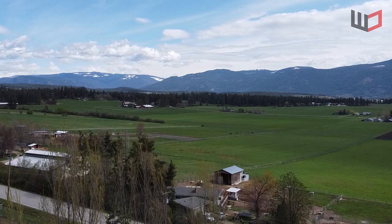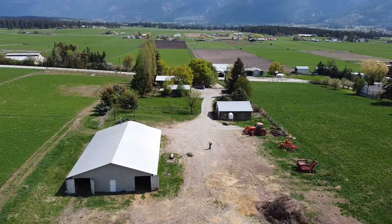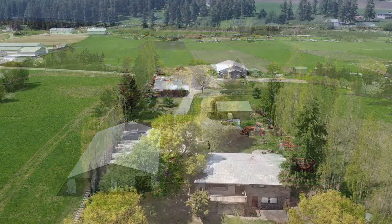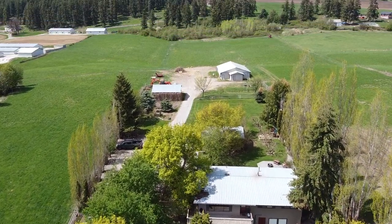Take full advantage of the many outbuildings, including a 24 by 30 foot detached garage, a 47 by 80 foot metal building and shop with concrete floor, hay and feed storage, and a 35 by 35 foot barn for the animals.